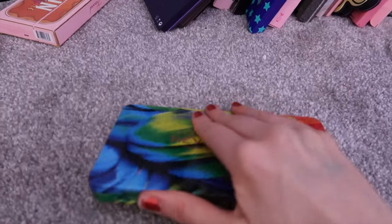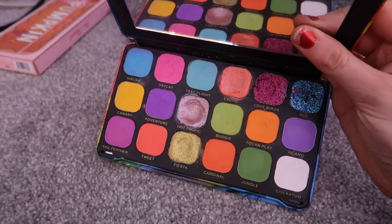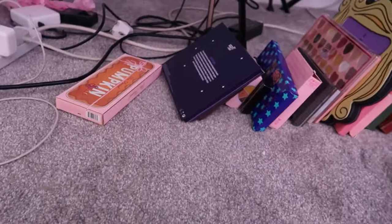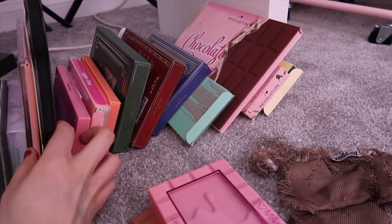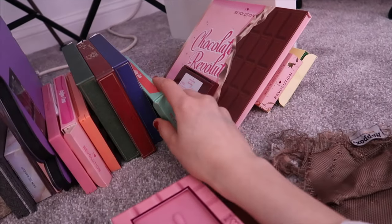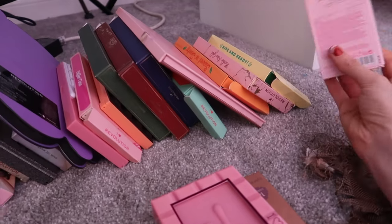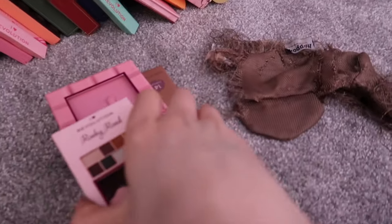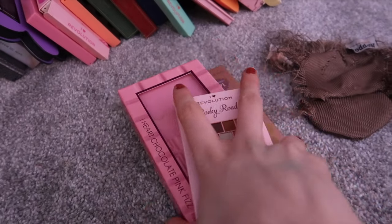This is the Forever Flawless Berser Paradise. I just don't reach for it anymore. Sorry. And Rocky Road — I think I'll just keep this for the packaging. I really like the packaging, so I'll keep it, but I don't like the actual quality of it.